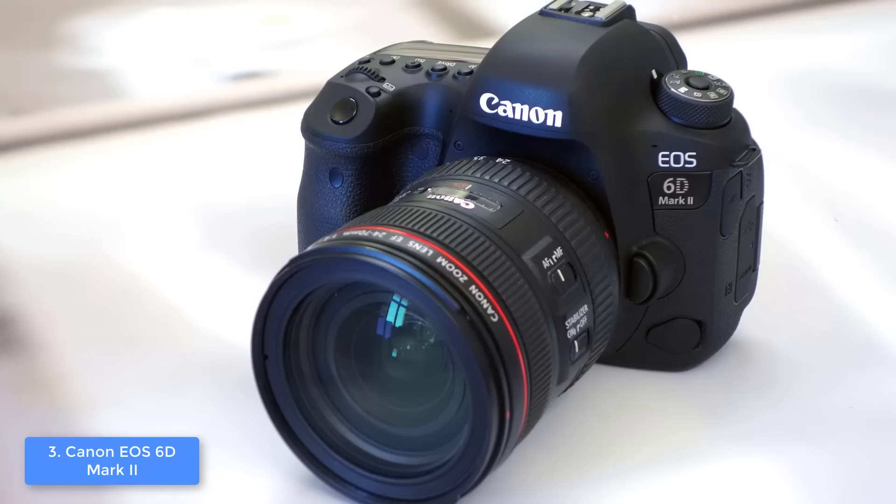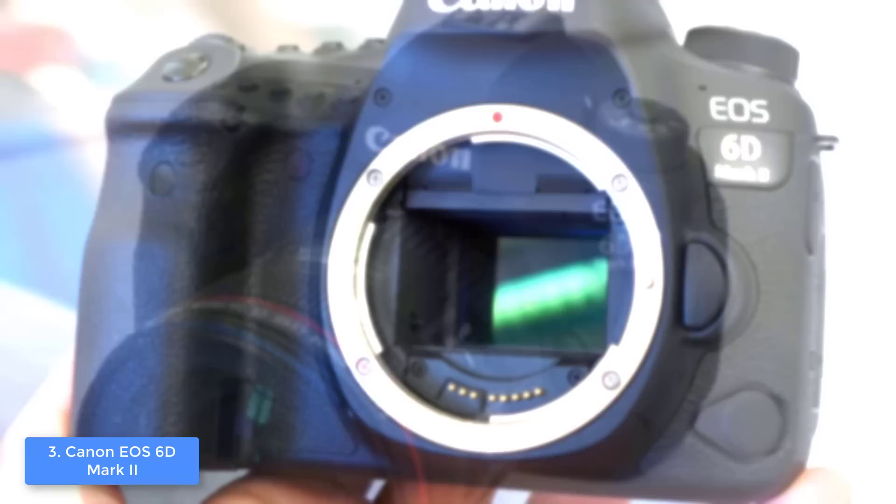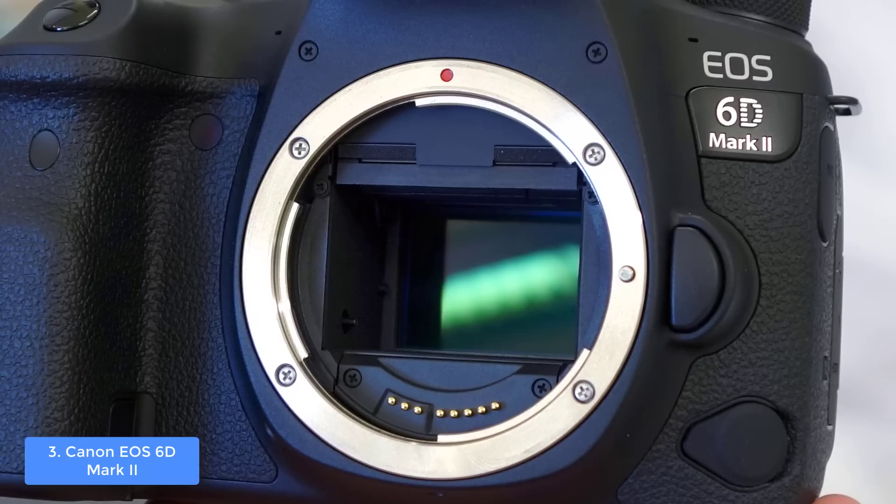For your information, the touchscreen has 1.04 million dots, which means that regardless of whether you want to record videos under direct sunlight, you won't be bothered by any reflections. Slightly above the touchscreen there is the optical viewfinder with a 45-point all cross-type AF system, which offers a distraction-free view to your desired objects.